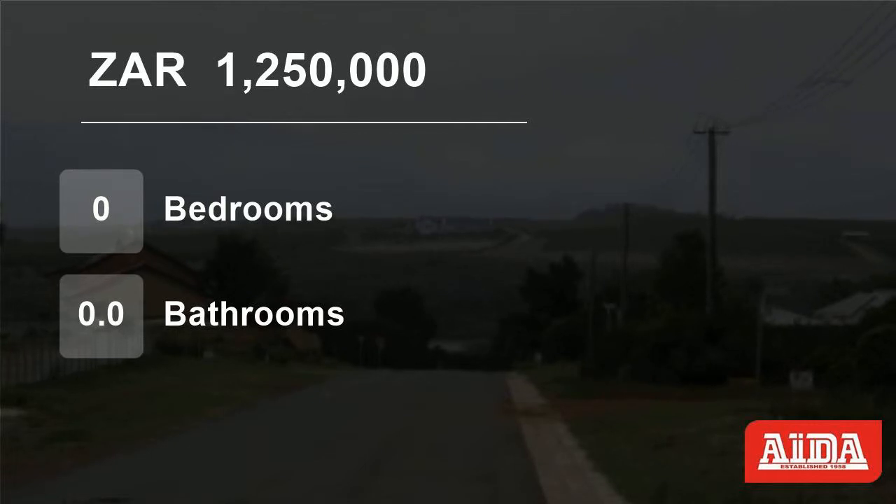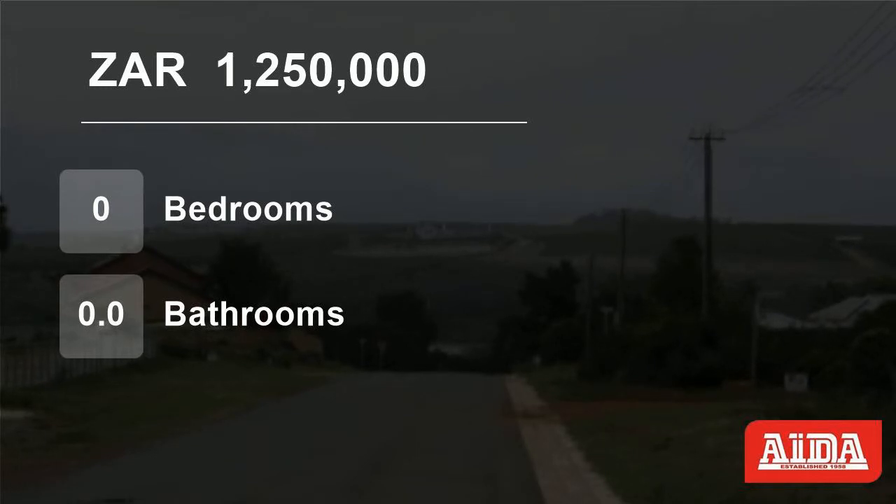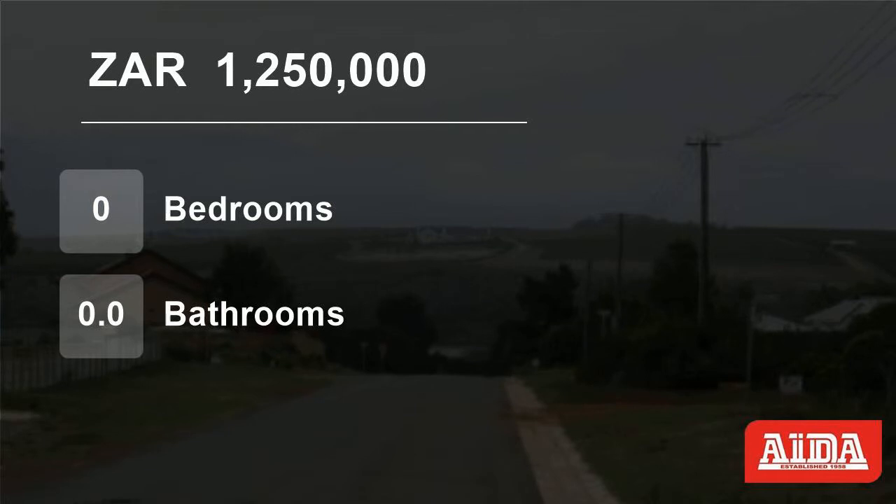This plot is extra large, allowing potential investors who would love to take advantage of the serenity that Fisherhaven has to offer to build their beautiful homes. Come and escape the maddening crowd. Fisherhaven is just about an hour outside of Cape Town.